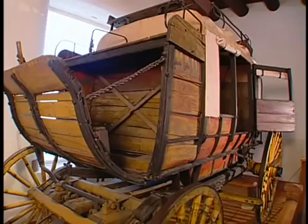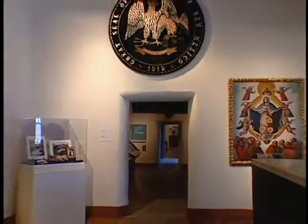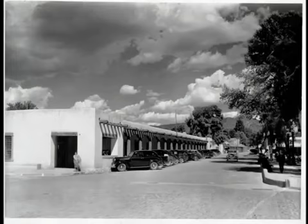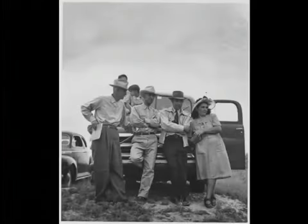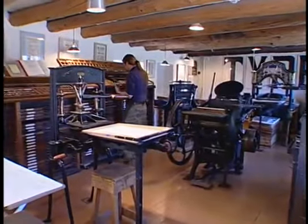The museum documents 223 years of Spanish control, 25 years as part of Mexico, 66 years as a territory of the United States, and statehood since 1912. The Palace photographic archives contain over 750,000 historical images, and copies are available for purchase. The building is also home to the Palace Press.